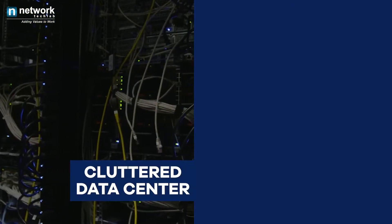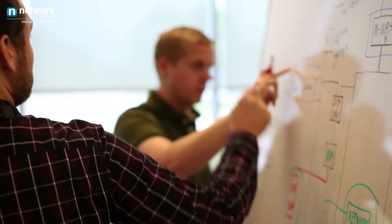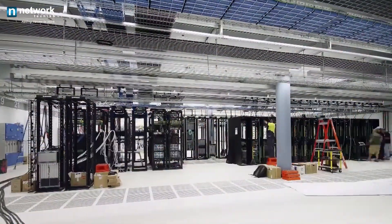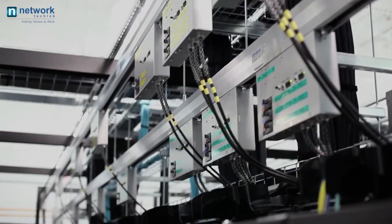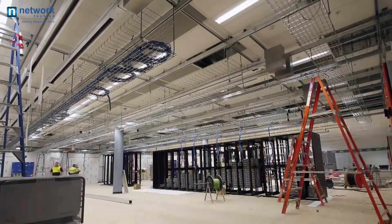Your journey from a cluttered data center with wires to a neat and clean data center requires design thinking, project planning, expertise, and resources at the right time. We have it all. Hence our customers rely on us for new data center setups as well as hassle-free migrations and co-locations.